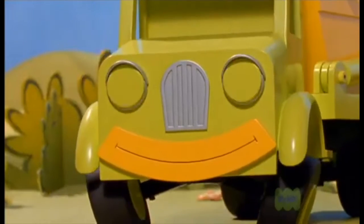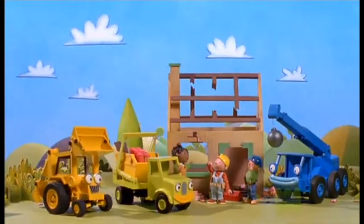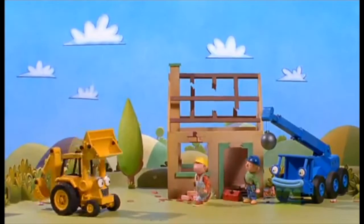I like the recycling centre. Come on Molly, let's go! Bye everyone! Bye! Right team, we'd better get on.